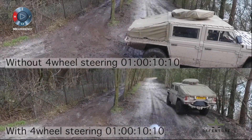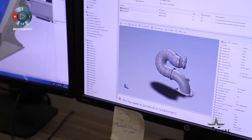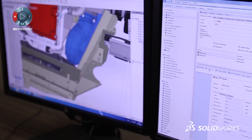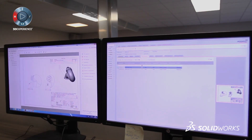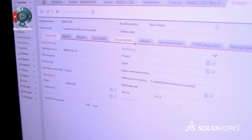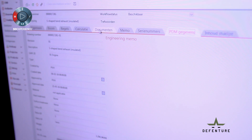We chose SOLIDWORKS because the guys who started this company in 2013 had experience with it. But mainly because SOLIDWORKS in combination with PDM and our ERP system are linked to each other, transporting the information from PDM into ERP. That makes it easy for us to have a good connection between our engineering department and our projects department.